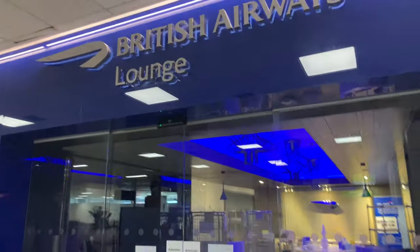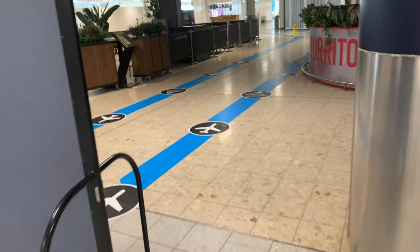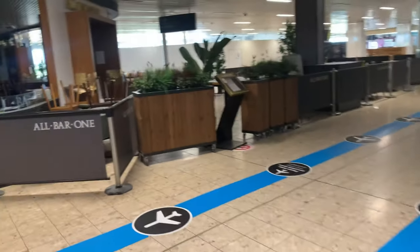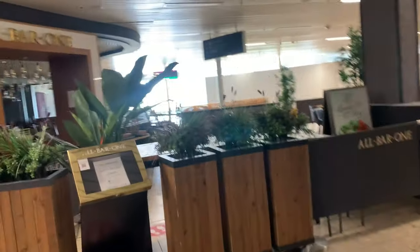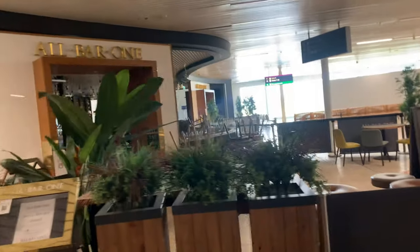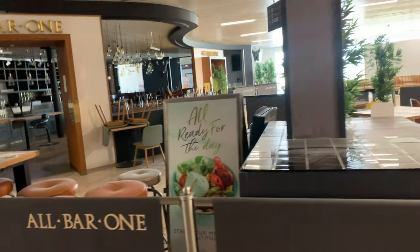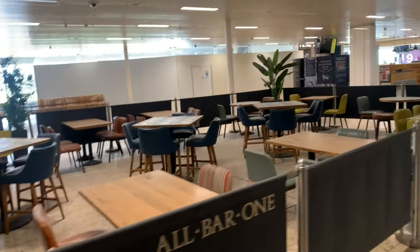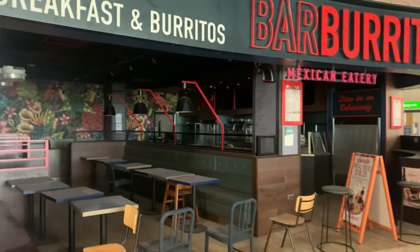The British Airways Lounge — I bet that's closed as well. No one knows when it's going to open again. Even the bars — I don't know if the bars will be open on Monday. It's not been confirmed because Scotland has just gone into Stage 2, which will be very interesting. Barbarito is closed down as well at the moment.